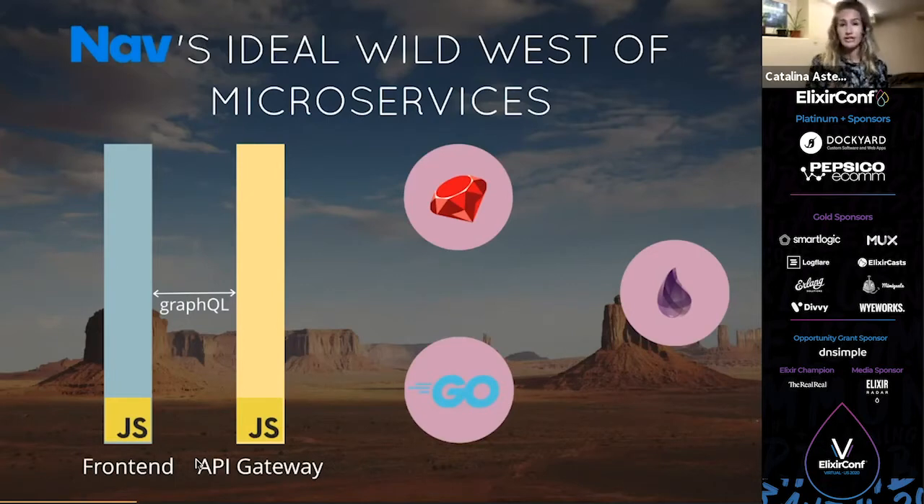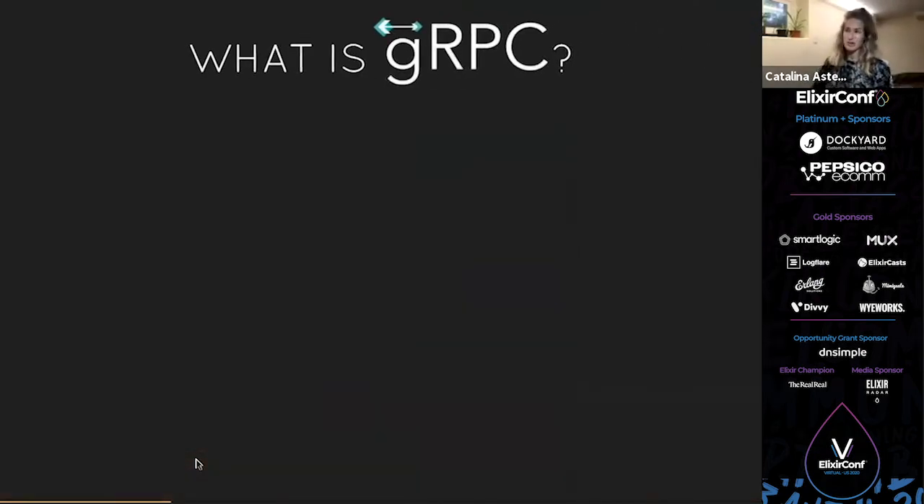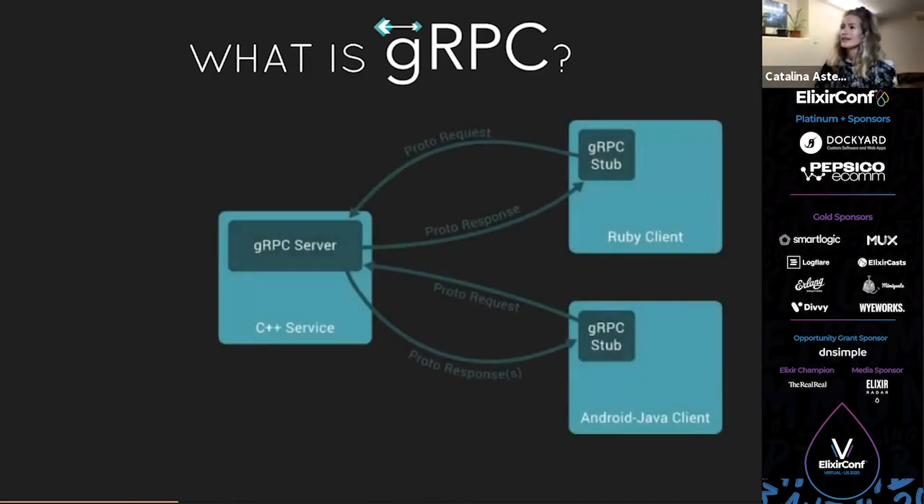GraphQL is kind of a heavy overhead on each of these apps and we didn't want the type definition to live inside them. So we started considering other technologies, and this is when gRPC got brought up as a way for back-end services to communicate with each other. So you might be wondering, what is gRPC? gRPC is a high-performance, open-source, universal RPC framework. RPC basically gives you the ability to directly call a function in another service. Here on this image, I have my server on the left and clients on the right.